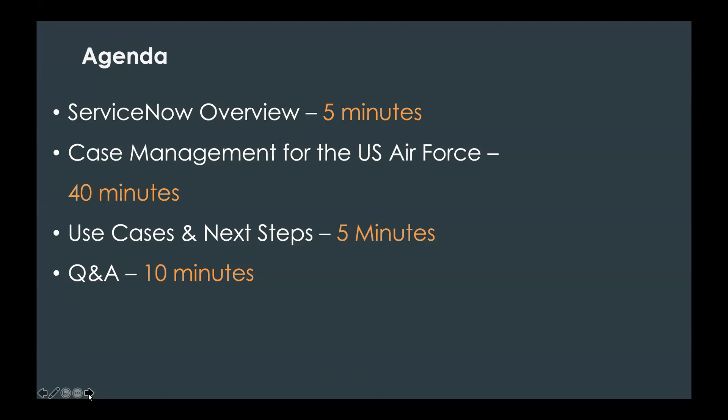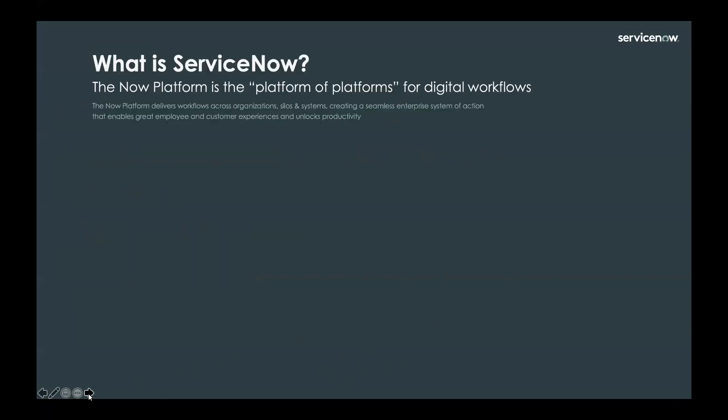Just so you all know, you are on mute automatically, so you are not able to speak. Please use the Q&A feature at the bottom of your screen or raise your hand. We will be monitoring that as well — some questions will be elevated to the speaker. So, what is ServiceNow?